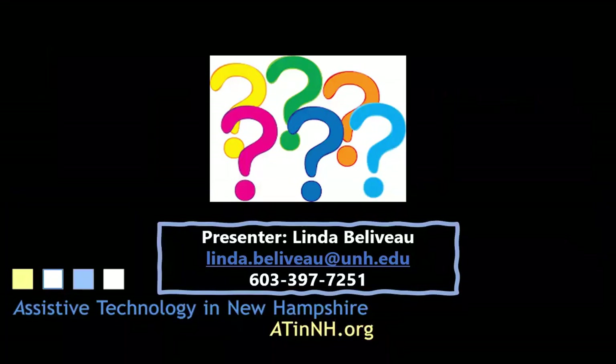Please email any questions or comments to lynda.belleveaux@unh.edu or give me a call at the number below. Thank you.